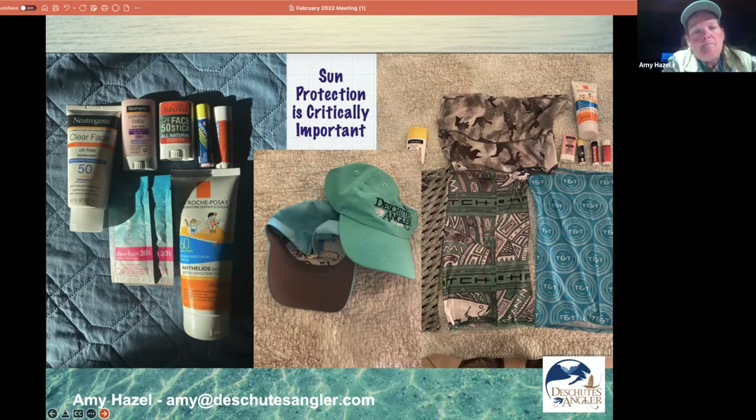Most of the sunscreen I show here is reef-safe, but some isn't — and that's a big deal if you're wading and it's coming off you directly into the water. I really like a face stick sunscreen — like a deodorant stick. You can get them with zinc, for sensitive skin, SPF 90 or SPF 50. I can roll that sunscreen on multiple times a day onto the back of my hands, ears, neck, and under my nose without touching it with my hands, keeping it refreshed throughout the day.